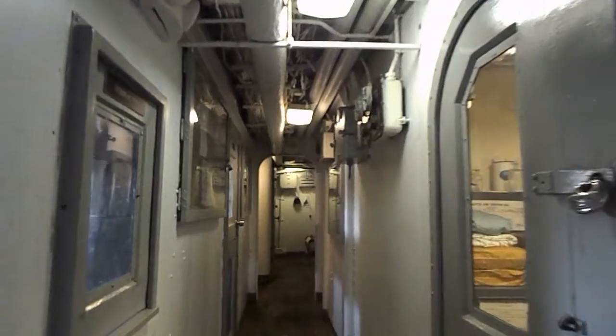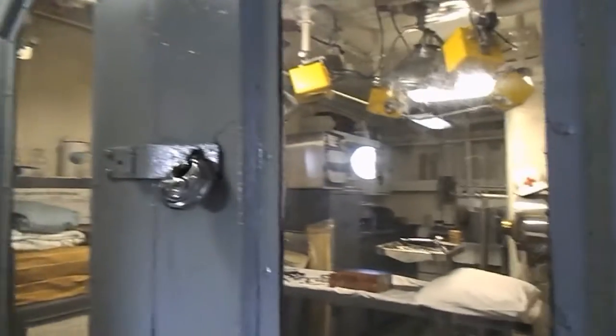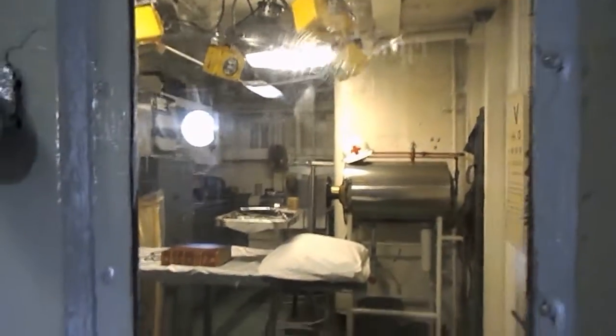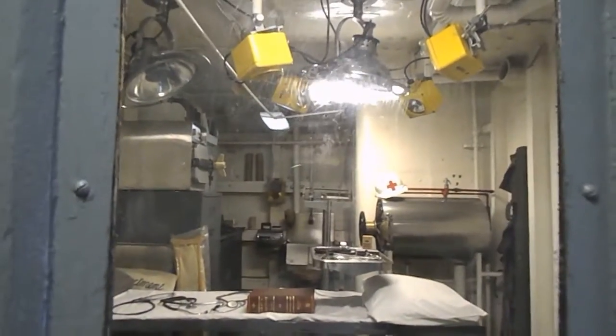We're on the deck, or mid-deck, of the USS JP Kennedy destroyer. As you look to the right, here is the ship's sick bay, where the doctors will take care of the crew and officers if they're feeling ill.